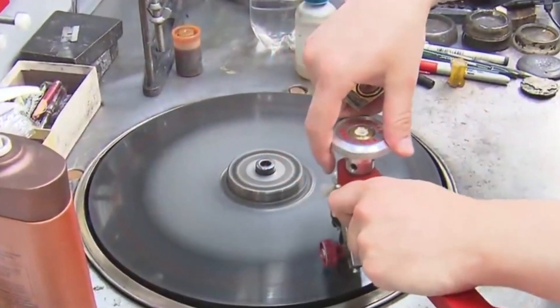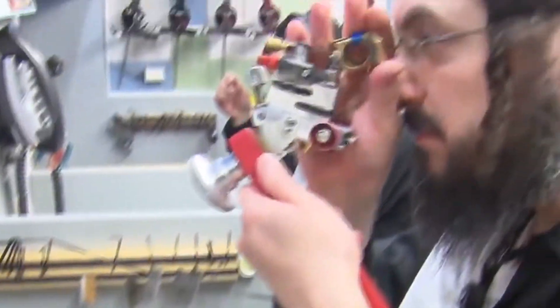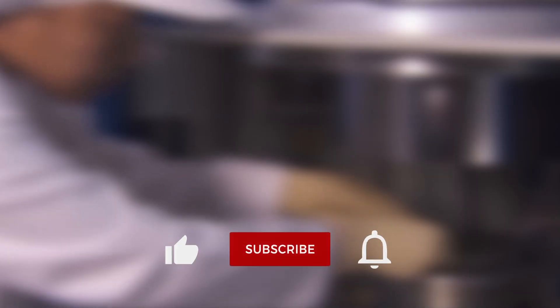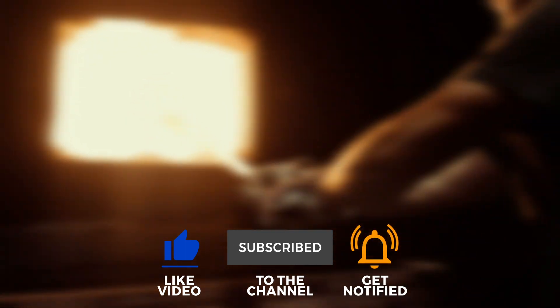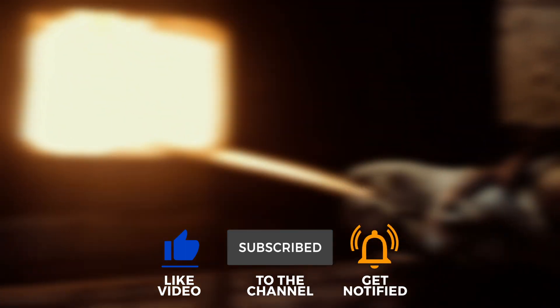That's all for today's video — thanks for watching. Before you leave, make sure you subscribe to my channel and turn on notifications so you never miss any updates. Take care and thanks for watching!